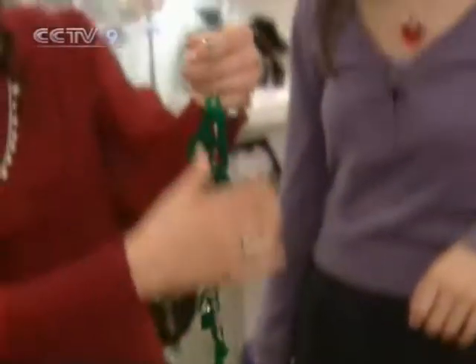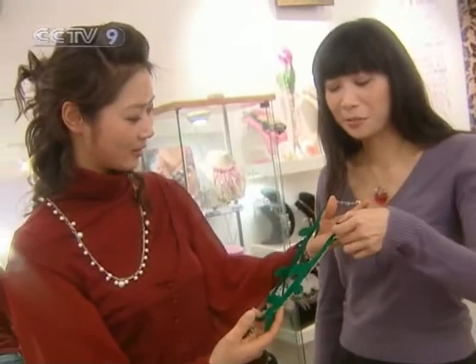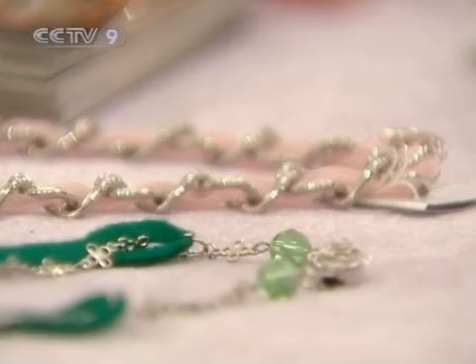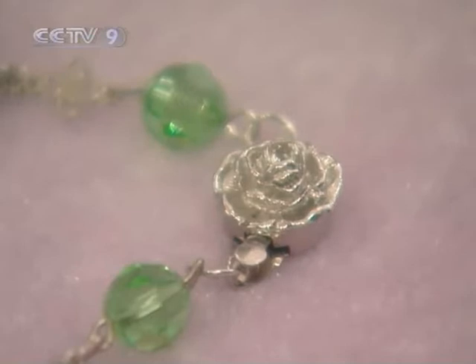This necklace looks very unique with green leaves and branches. This is actually a new product for this spring. The inspiration is from a paper cut — so at first I draw the pattern on paper and then match the fabrics and just cut it up.